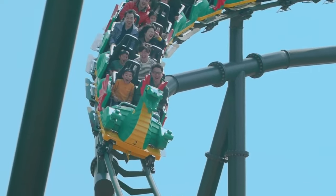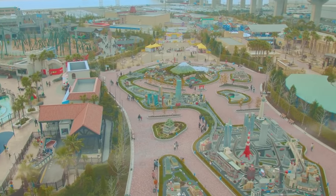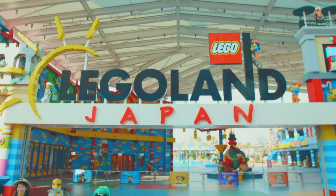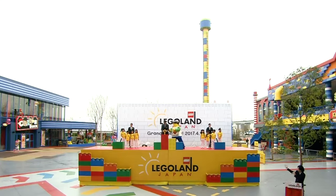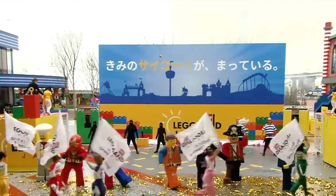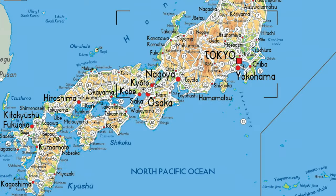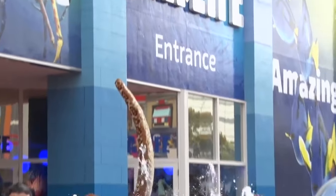Hello there, welcome to Disney Parks Addict. Today we'll be taking a look at all the rides and attractions found at Legoland Japan for 2023. Opening in 2017, this was the second Legoland to open in Asia after Legoland Malaysia and the eighth worldwide. It is located in Nagoya, the fourth biggest city in Japan, and also includes a Legoland hotel and a Sea Life Aquarium.